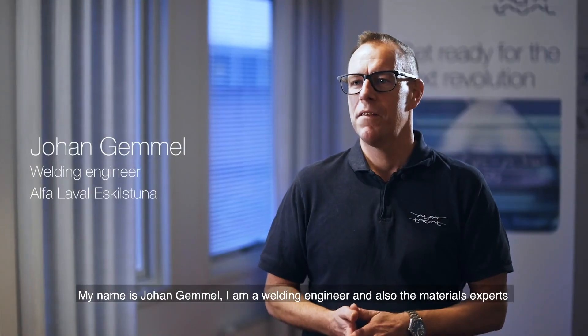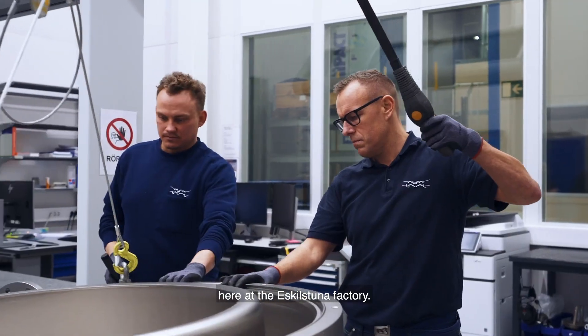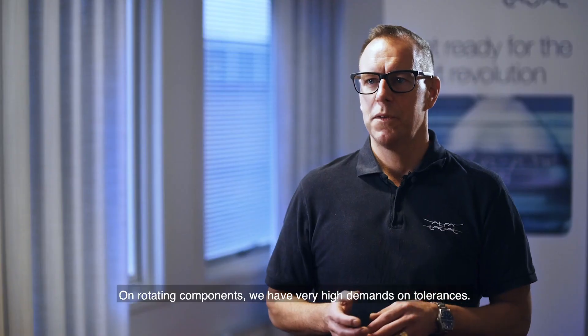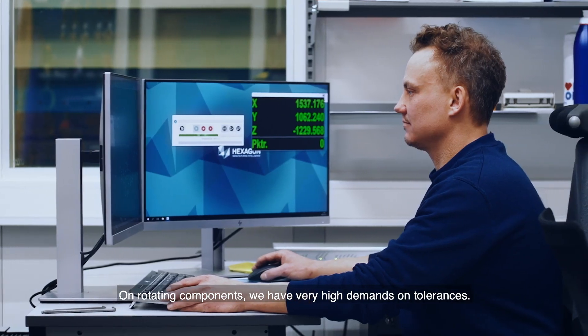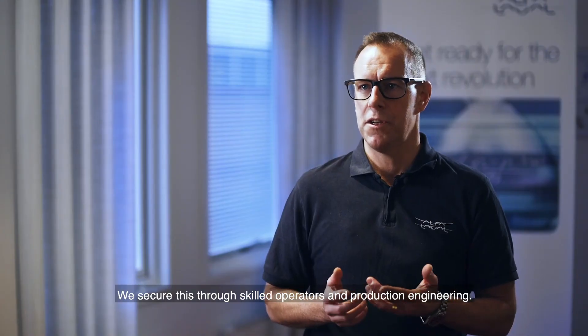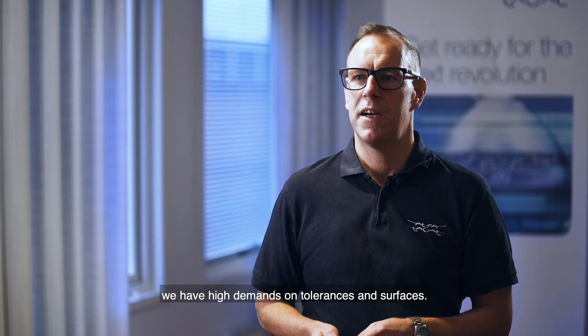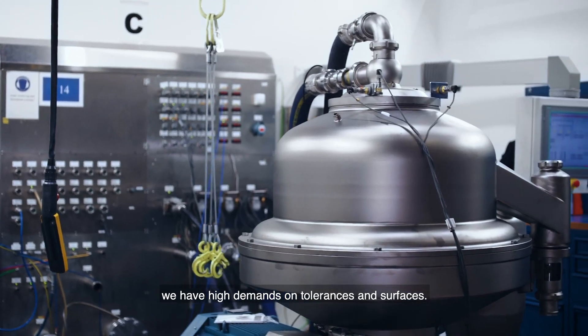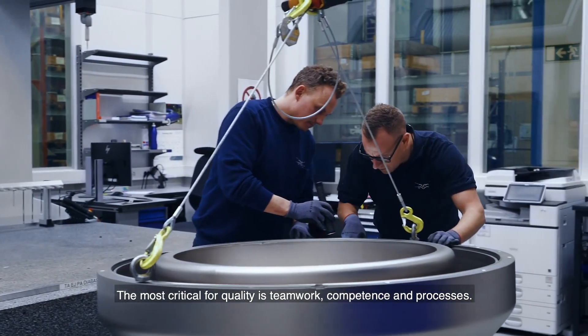My name is Johan Gemmel. I'm the welding engineer and also a materials expert here at the Eskilstuna factory. On rotating components we have very high demands on tolerances. We secure this through skilled operators and the production engineering. On welded components such as frame parts we have high demands on tolerances and surfaces. The most critical for quality is teamwork and competence.